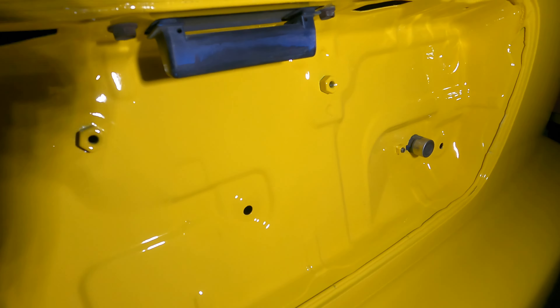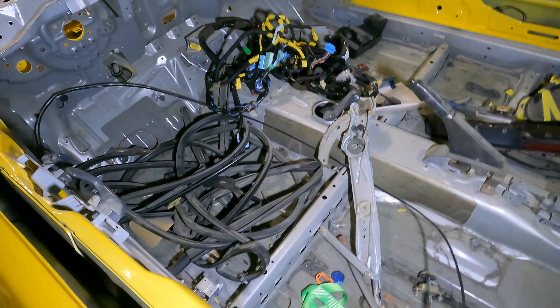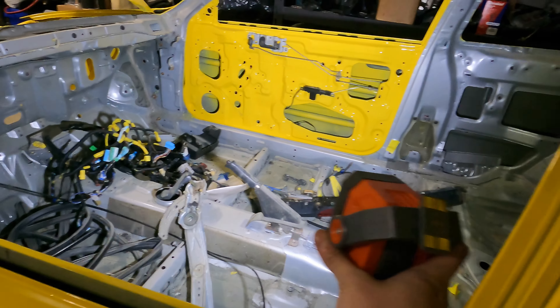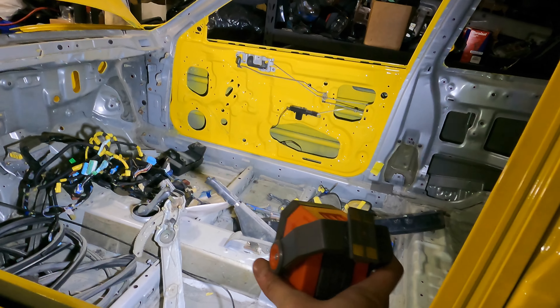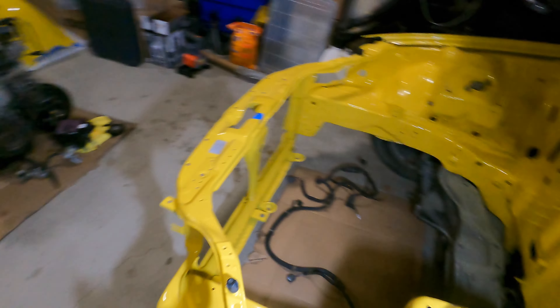Side skirts, gas cap, this is the trunk. There are some shadow areas — don't worry, we'll paint that and get a different one. This is the blue leftover from previous people, as you can see. The rear wiper arm hole is shaved as well.